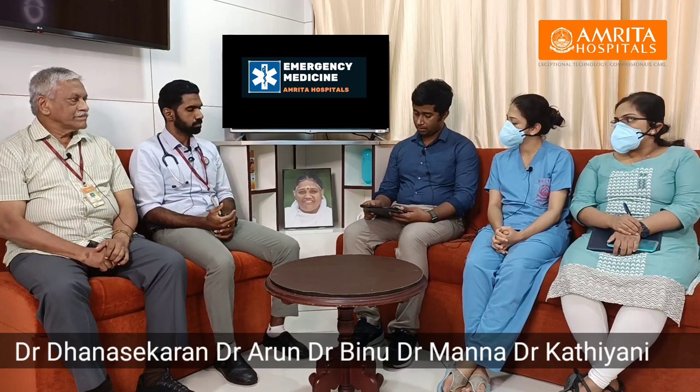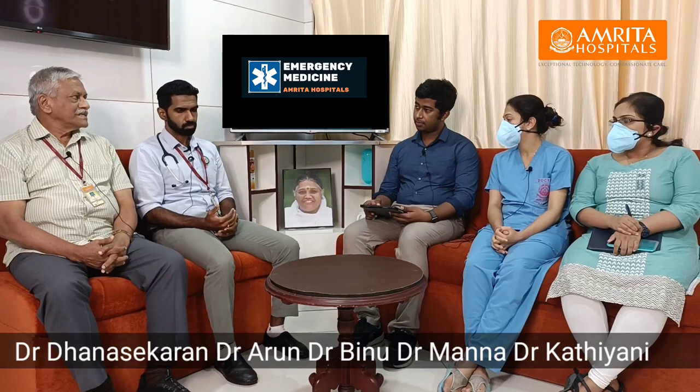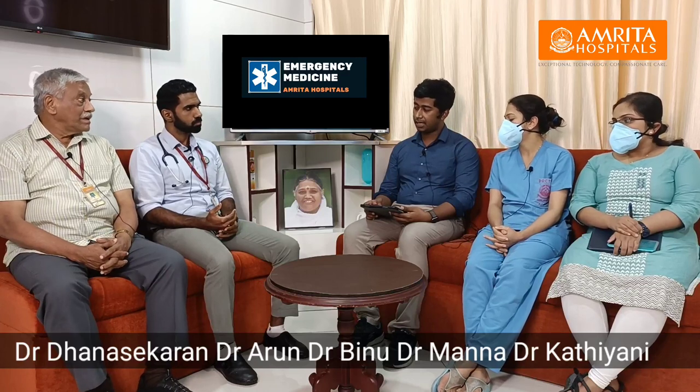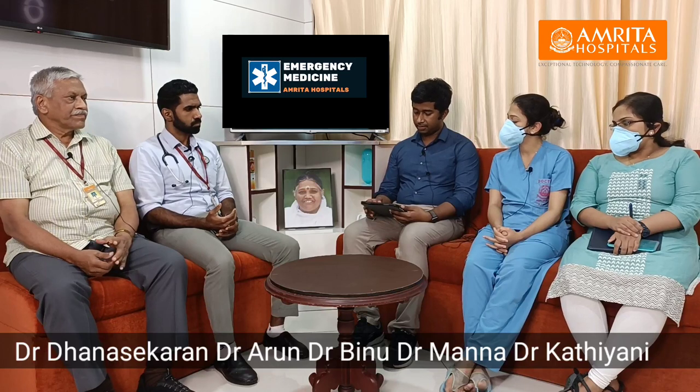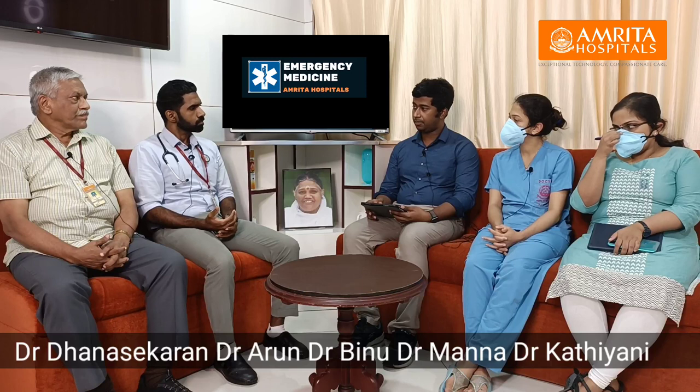The initial saturation was 97% on room air. Since this patient had proper airway reflexes and was conscious and oriented, he was maintained at a 30-degree propped position.